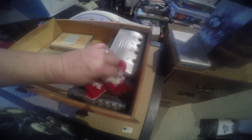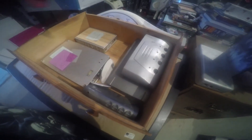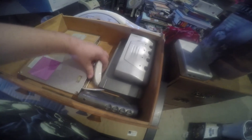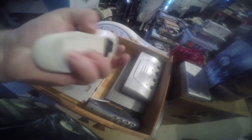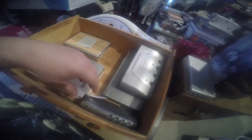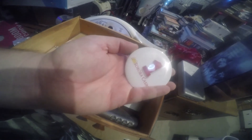Bunch of stuff that doesn't belong in here. A GE mouse, battery powered one. That does not belong in here either. Collectible from a casino.